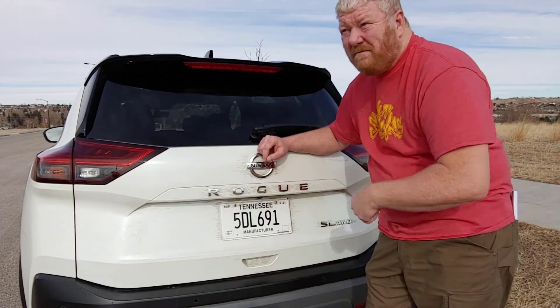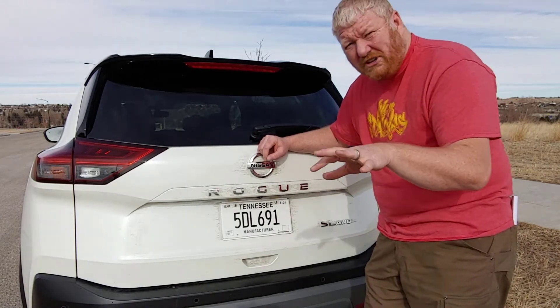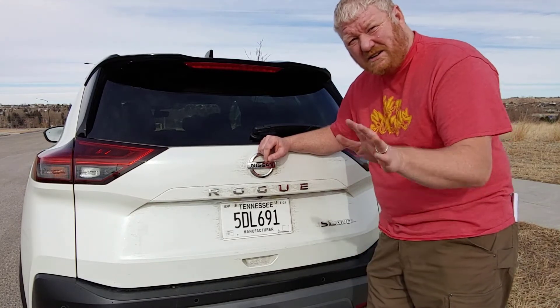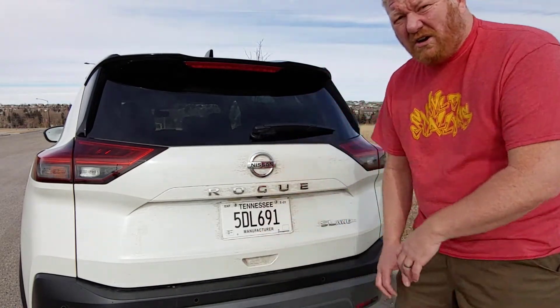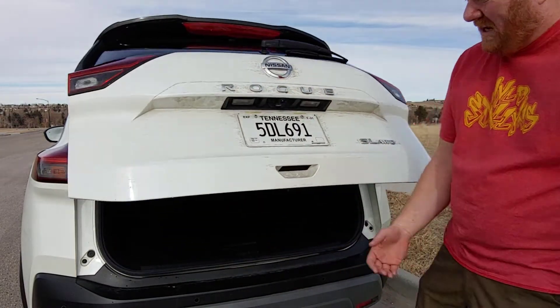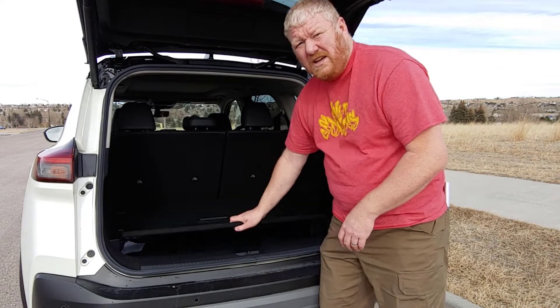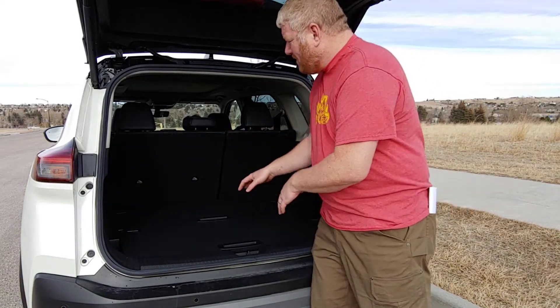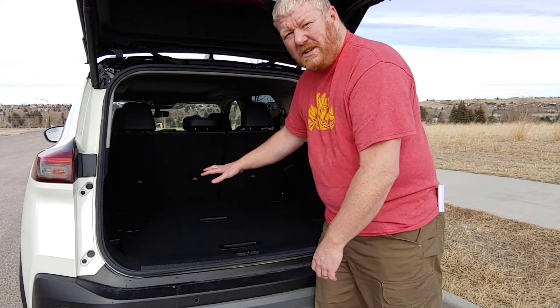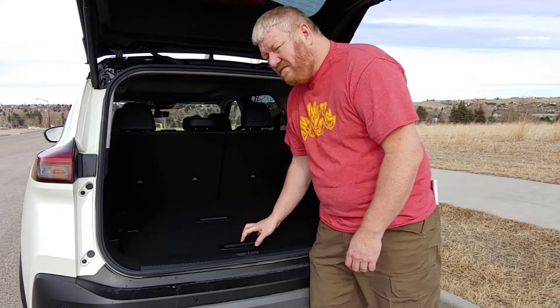Nissan added a lot to this new Rogue — it has the most built-in safety technologies in its class. There are a lot of them; basically, if you can think of it, it's probably included. What I want to talk about is usefulness in the cargo space. You can hold your foot here and it will pop open, or push the button underneath. Back here you have the stow-and-go shelving — it's changed to accommodate the larger space, but you can still make shelves to keep things separated and set them up to keep things from rolling around. It's more than a gimmick; it's really smart.